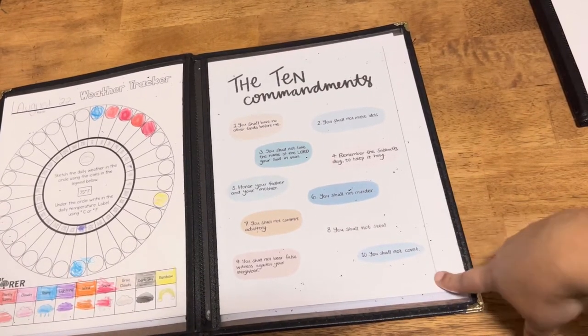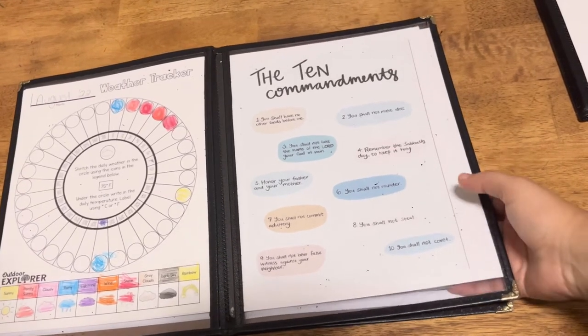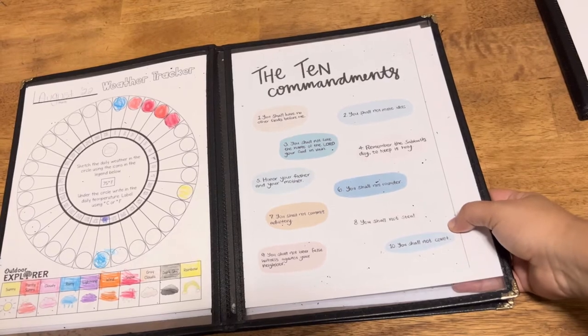This year we are going over the 10 Commandments. We go over this every single day every morning, and I got this off the internet as well.